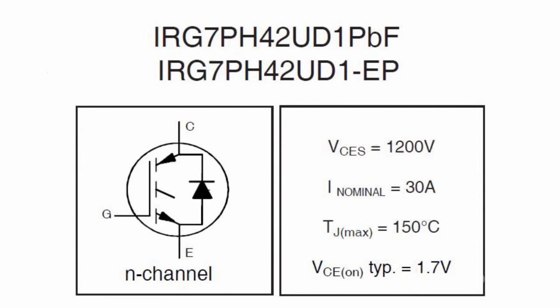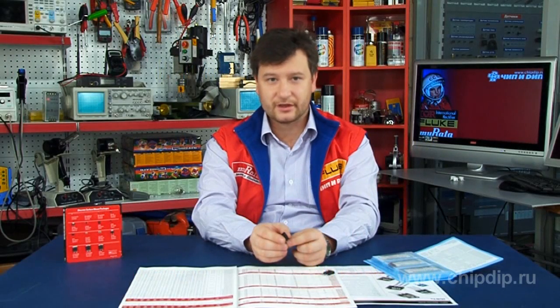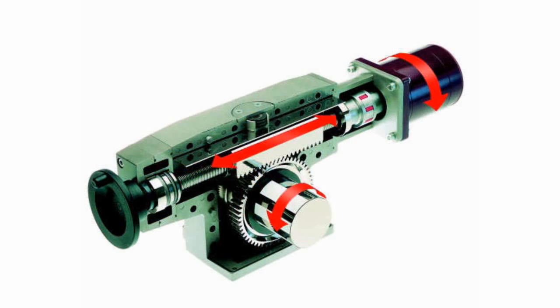These new IGBT transistors expand the line of IGBT transistors designed for electric drives and switching circuits. International Rectifier is focused on high-power applications, and its products optimize system operation and meet the specifications of various power supply systems.